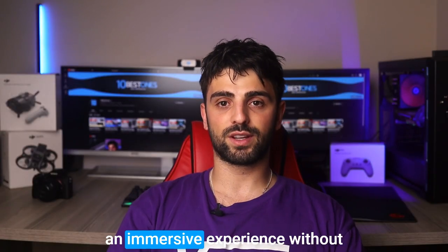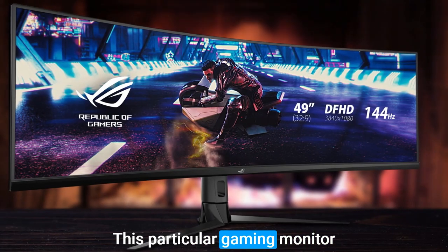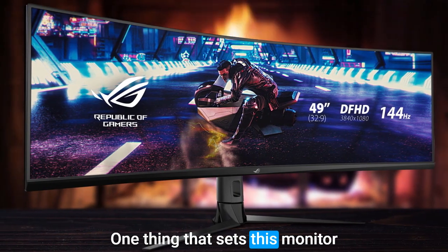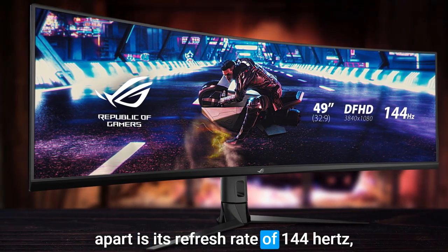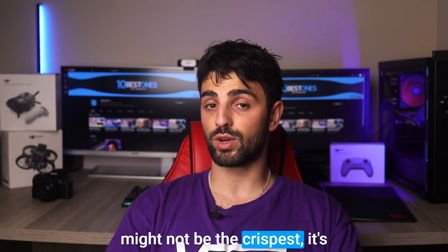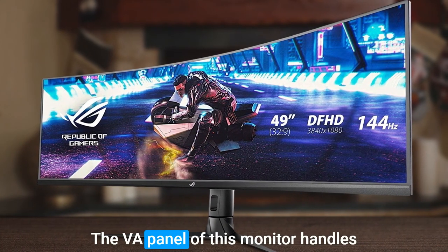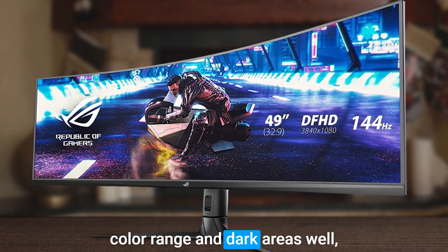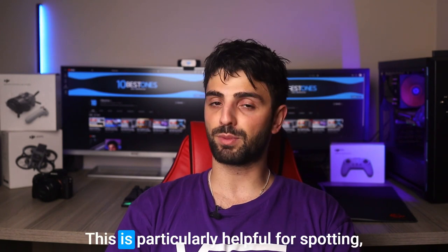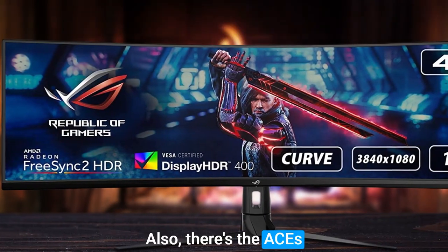Number three: the ASUS ROG Strix XG49VQ. If you're a gamer looking for an immersive experience without breaking the bank, this is a great option to consider. This gaming monitor offers impressive performance despite its relatively low price tag. One thing that sets it apart is its refresh rate of 144Hz, which is great for smooth gameplay. While the screen resolution might not be the crispest, it's still decent enough to provide a satisfying visual experience. The VA panel handles color range and dark areas well, and the Shadow Boost technology helps brighten up dark spots.